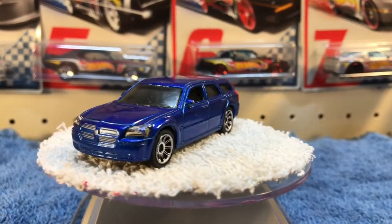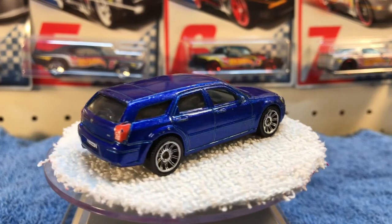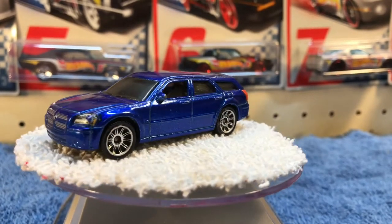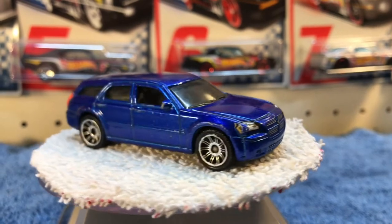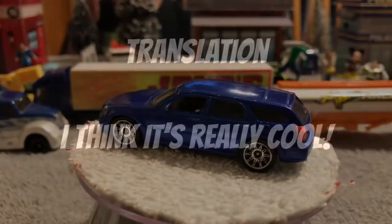There's the Dodge Magnum Wagon. I believe that's a Matchbox casting just based on the wheels — I did not look before I put it up there, but I'm pretty sure it's a Matchbox. The boys are really liking this one.